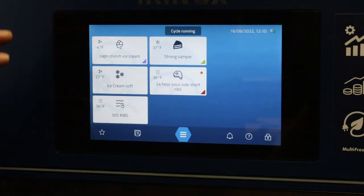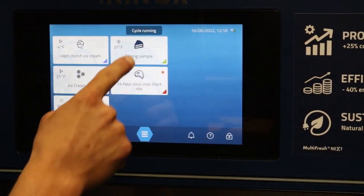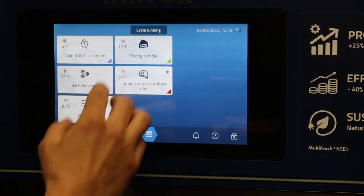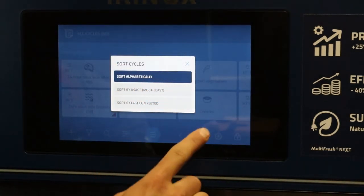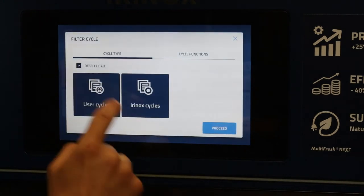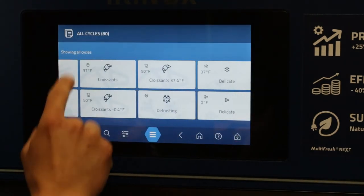Another great feature: previously, while a cycle was running, you couldn't check behind the scenes without stopping it. Now you can see a cycle running, click at the top, and see what's happening in real time — for example, the short ribs cooking right now. You can continue browsing all your cycles without interrupting. Cycles can be sorted by usage, last completed, or alphabetically — and you can filter to show only Irinox pre-programmed cycles, only user cycles, or both.